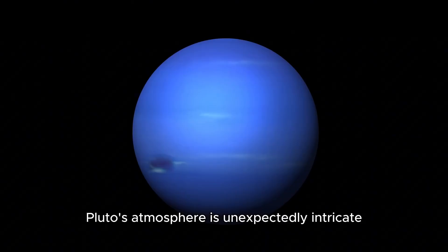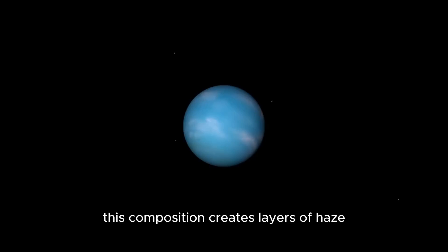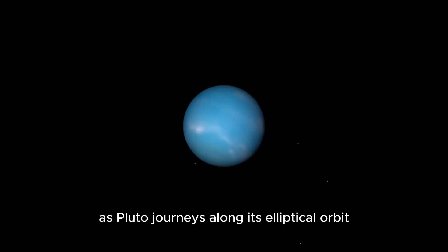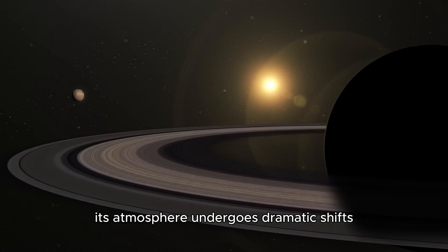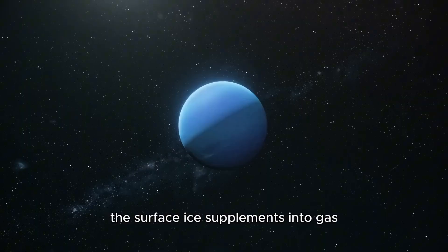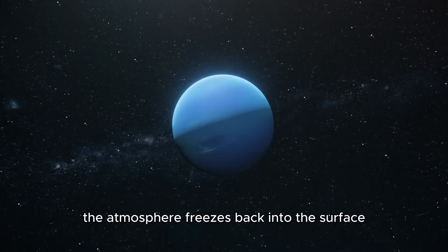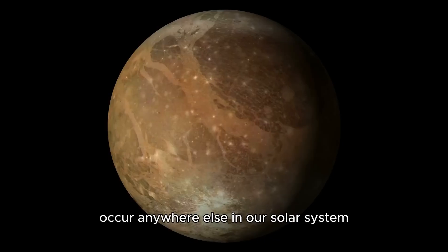Despite its thinness, Pluto's atmosphere is unexpectedly intricate, composed primarily of nitrogen with traces of methane and carbon dioxide. This composition creates layers of haze extending hundreds of miles above the surface. As Pluto journeys along its elliptical orbit, its atmosphere undergoes dramatic shifts. When Pluto is closer to the Sun, the surface ice sublimates into gas, forming a temporary atmosphere. As it moves farther from the Sun, the atmosphere freezes back into the surface — a unique cycle that doesn't occur anywhere else in our solar system.